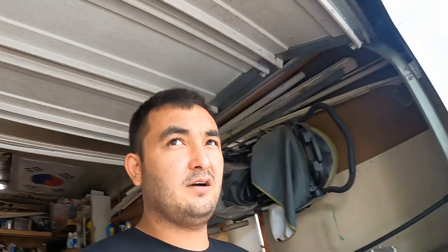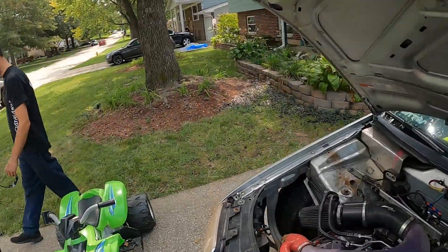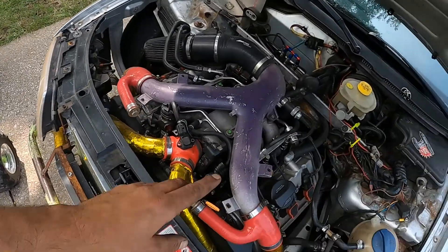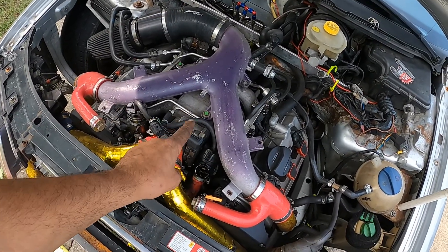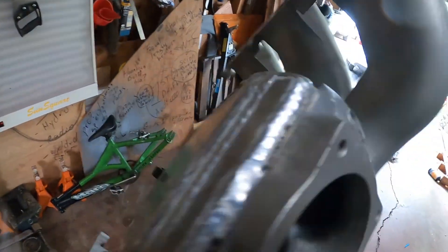We got the Yukon done and now we're going to tackle a new project. We're not going to put the diff in quite yet — we're still going to do that today — but I've only got Seth for so many hours, so we're going to go ahead and tackle swapping the intake manifold. I've got my monster plenum intake and I have not installed it yet, so let's get this done.